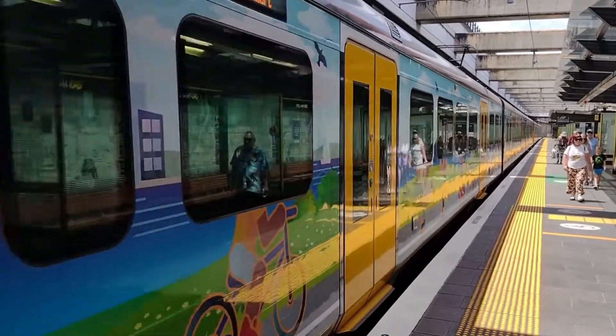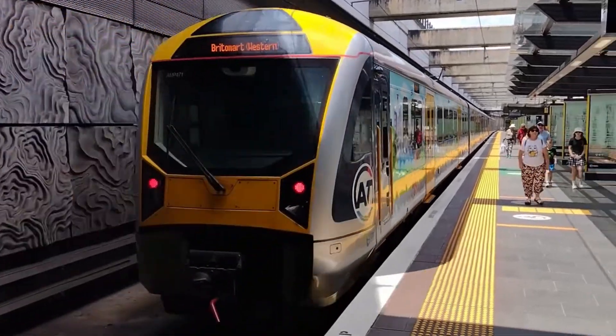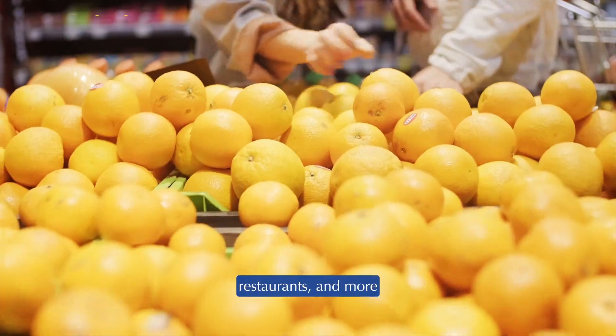The location is unbeatable — just four minutes to the train station, supermarket, gym, restaurants, and more.